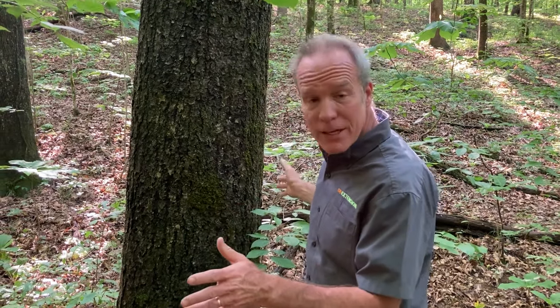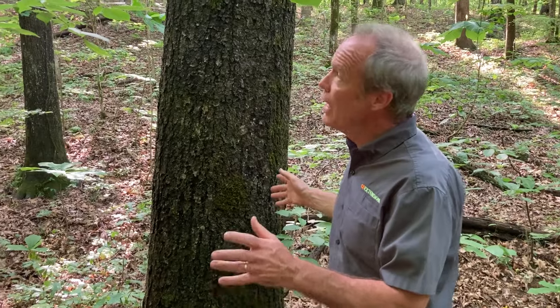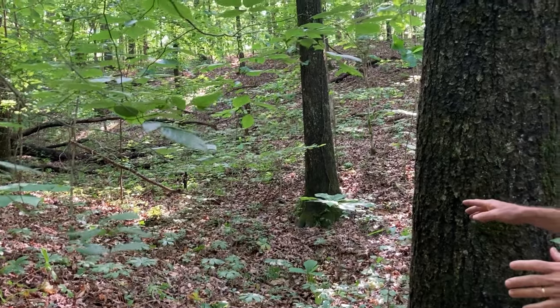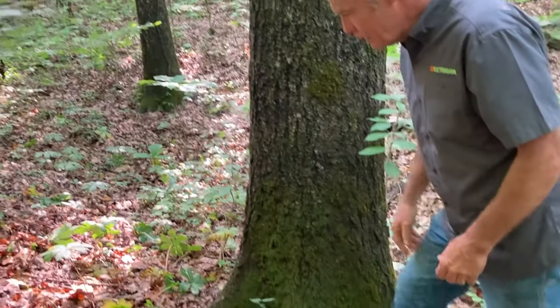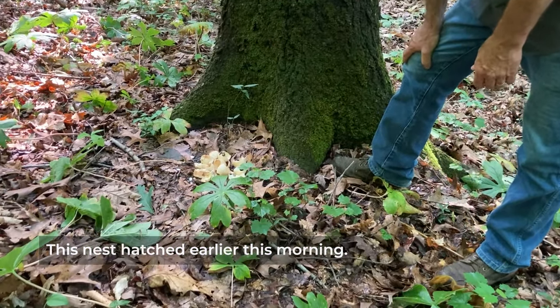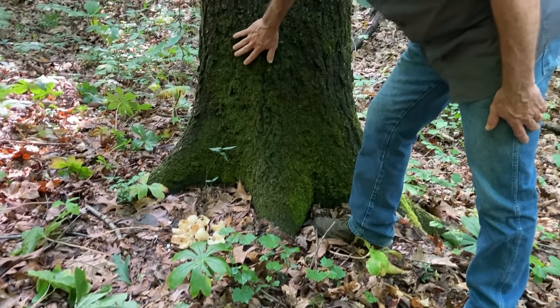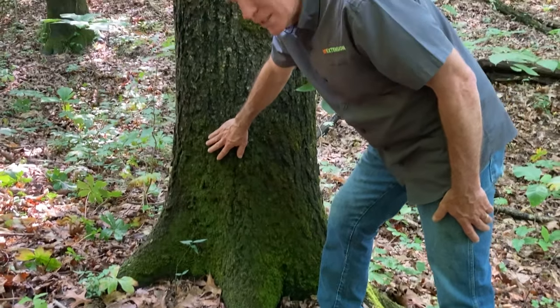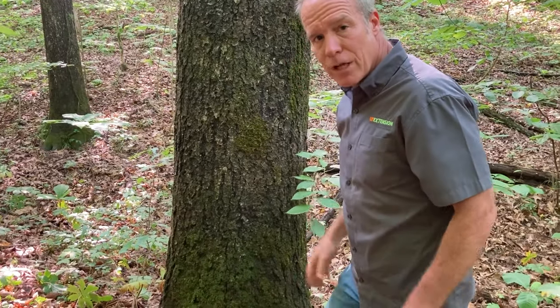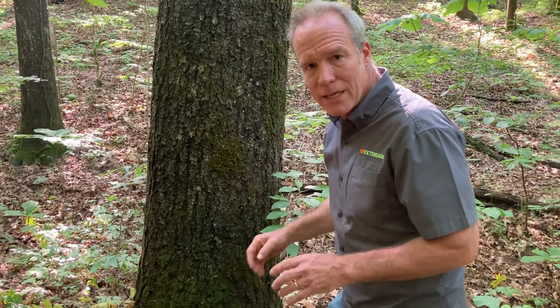We've just walked into another nest site in a completely different vegetation type — a closed canopy, mature, mixed hardwood stand with very little understory and a sparse midstory. Here is the nest. You can see there is no surrounding vegetation concealing it, yet the nest is against a large structure — this black oak — which is very typical and consistent. With relatively little overhead cover from this beech branch, this is a perfect illustration of how vegetation characteristics around wild turkey nest sites can vary considerably.